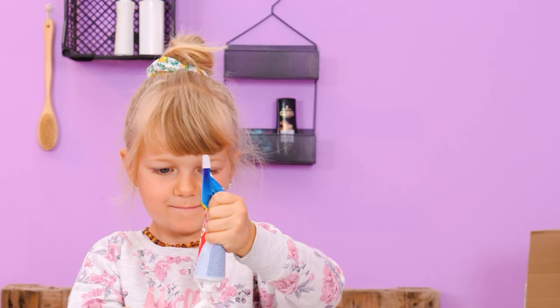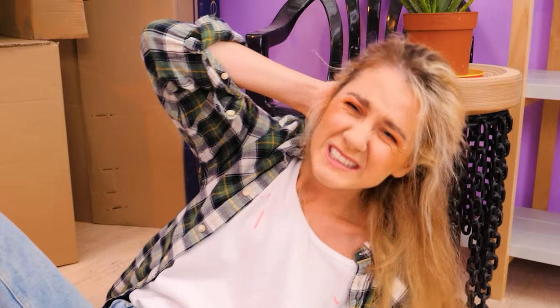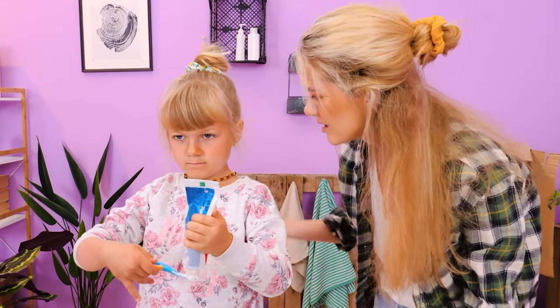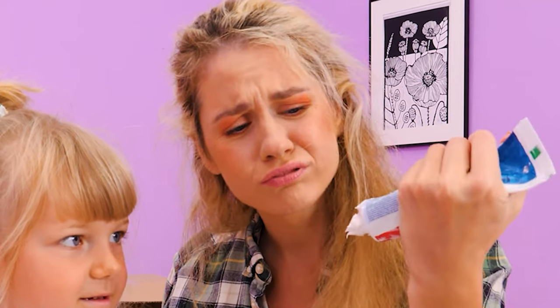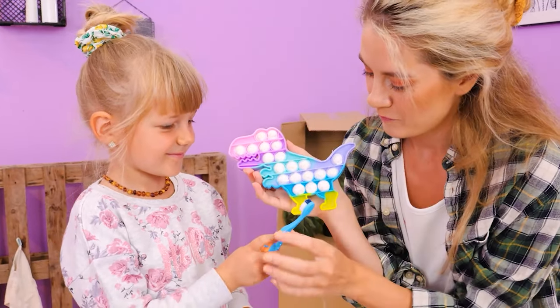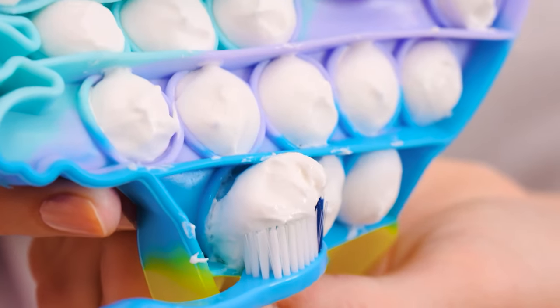Ouch! My head! What are you doing? Honey, that's way too much toothpaste! I've got an idea! Pop it filled with toothpaste! Here, let's squeeze some out! Now the tooth fairy is happy!